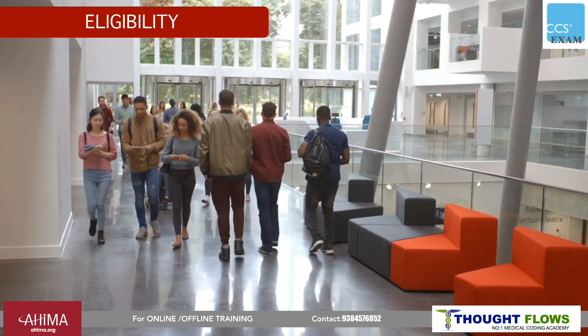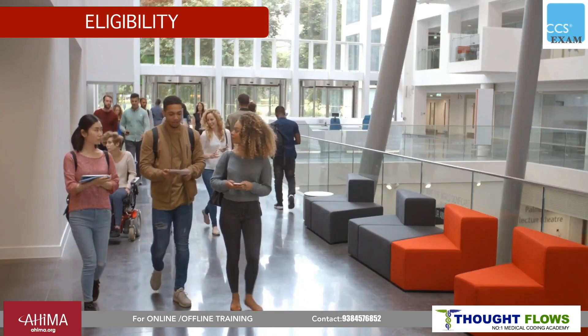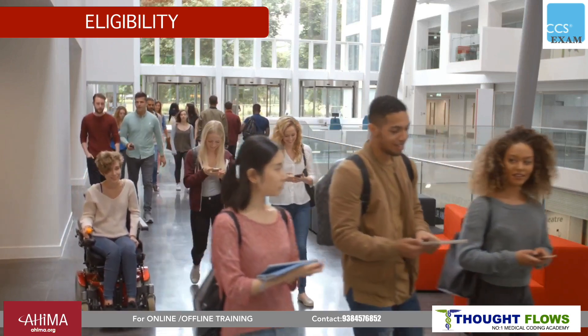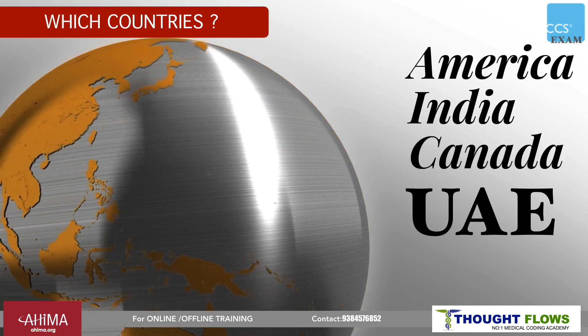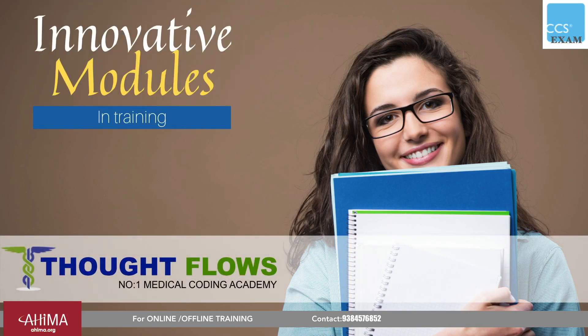For eligibility, you should have any certification with AHIMA, or be well trained in ICD, CPT, and PCS, or have a minimum of 2 years of experience in the coding field. Countries where CCS professionals can work include India, USA, Canada, and UAE.